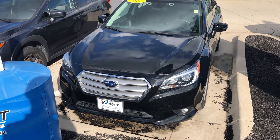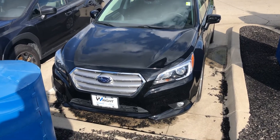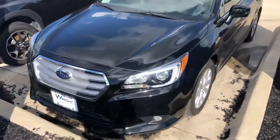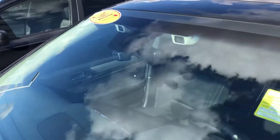Hi Chuck, it's Anthony from Dave Wright Nissan Subaru. Just giving you a preview of the 2017 Subaru Legacy Premium. Beautiful black color with the Subaru EyeSight — you can see the Ultima lens in the windshield.